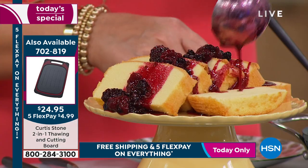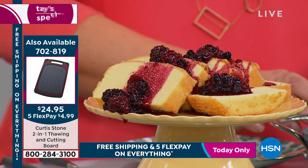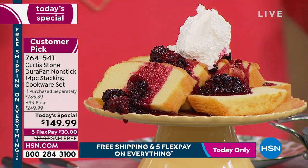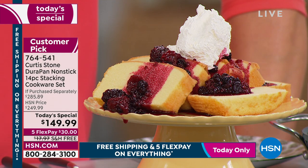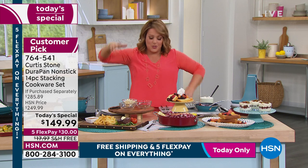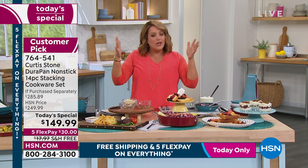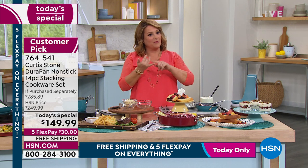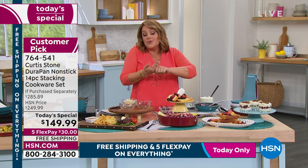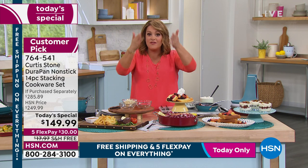Enjoy entertaining this summer. Enjoy feeding the people you love. And then the cleanup is a breeze. This is just such a great opportunity because Chef, you will use this every day. There are many today's specials — you buy a handbag, shoes, a blouse, you use it once or twice. But cookware is something you use every day. If you want to save money and control your ingredients, you're cooking at home mostly every day. These are all the pieces that you would need, chosen by Chef.